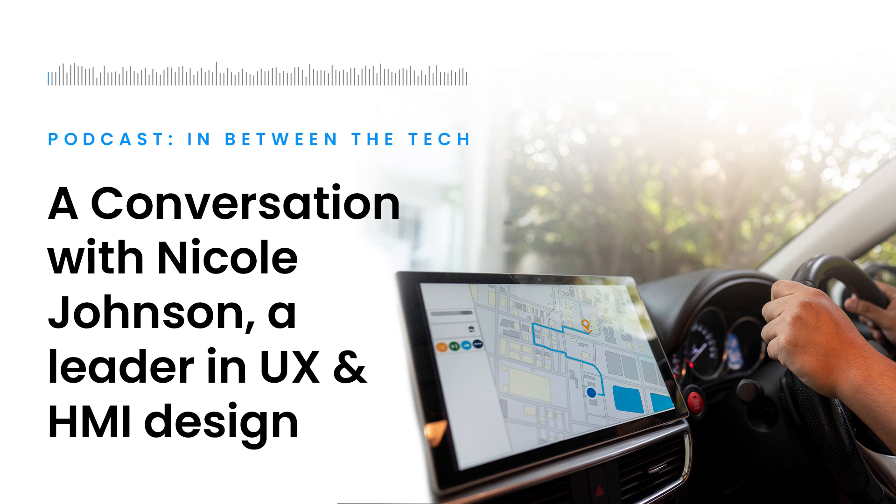Welcome to In Between the Tech. Today we wrap up Mouser's in-depth look at human machine interface. We're sitting down with Nicole Johnson, a leader in UX at HMI design who's worked at companies like Icon Group and Rivian. She's sharing her thoughts on the evolution of this technology and providing perspective on how engineers can better their designs by keeping the user in mind.